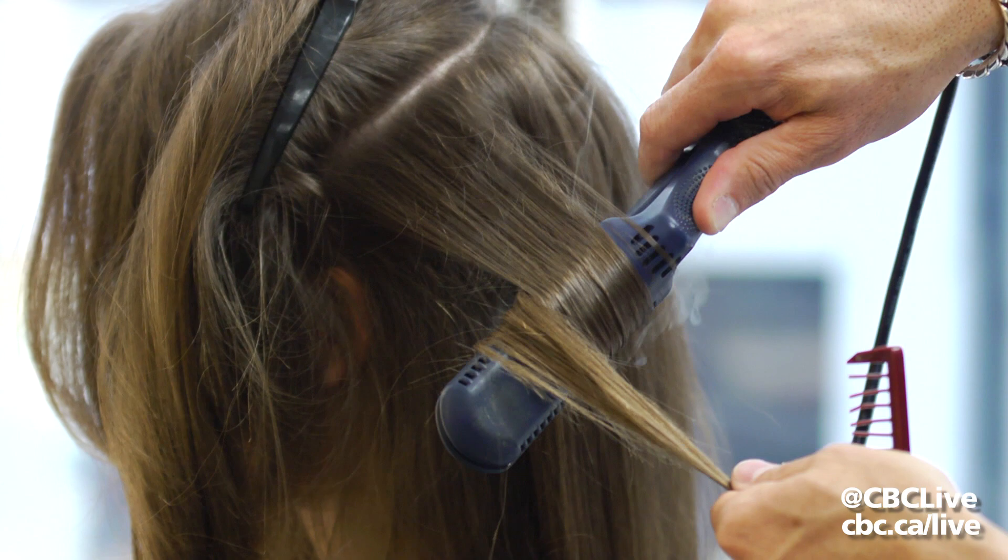It's exactly the volume and the body that I wanted. Lots of curl. They look great.